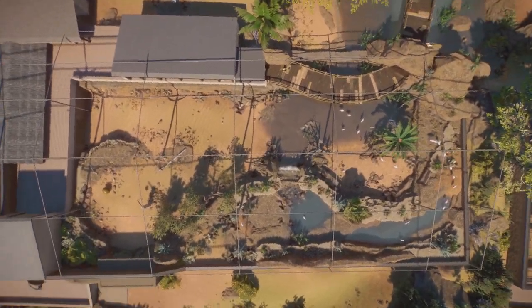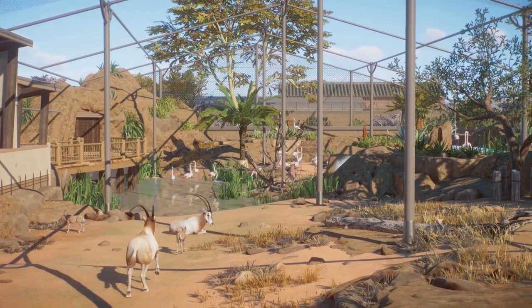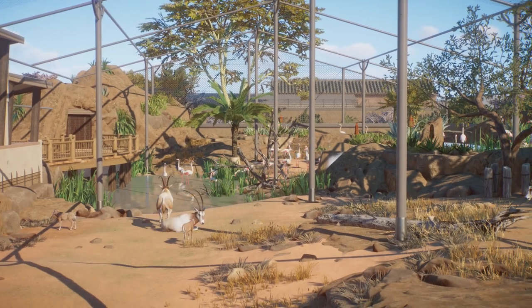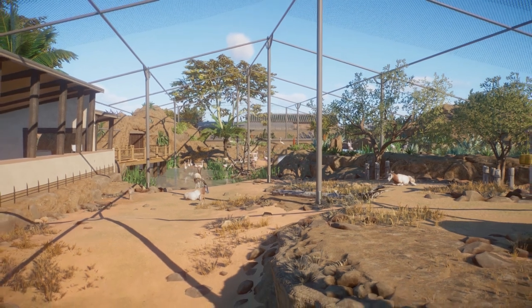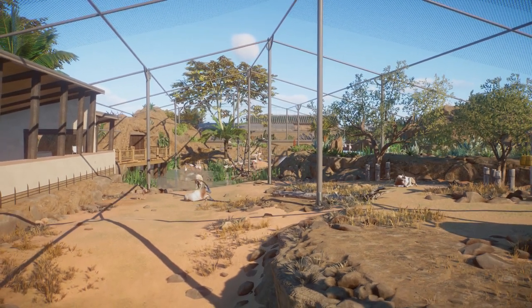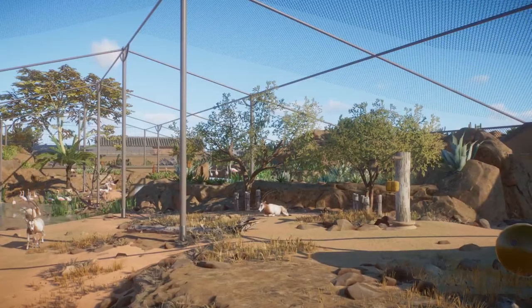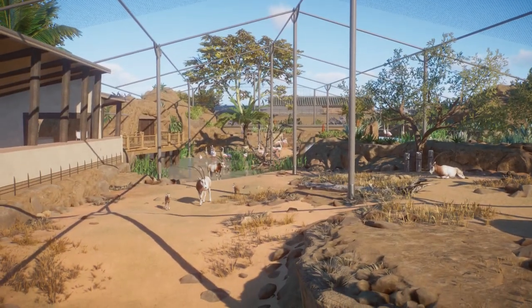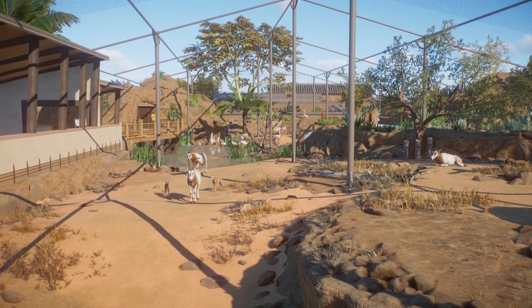I also made the flamingo area bigger. This consists of two habitats with null barriers and escape turned off, so the oryxes will be in the front and the flamingos will stay in the back. They used to only have the corner up here, but now I moved them into all of it, so it looks better with a bigger group.